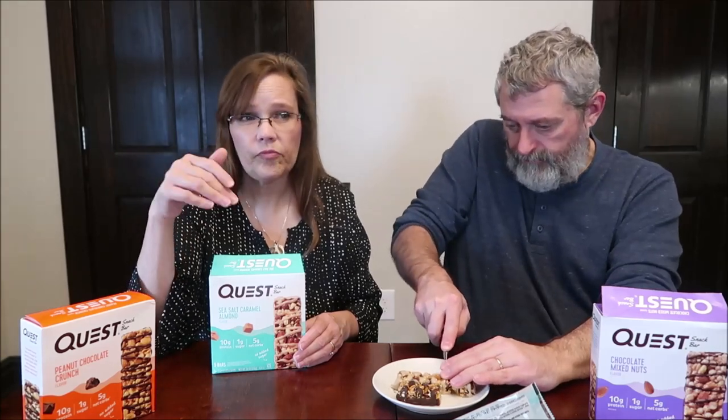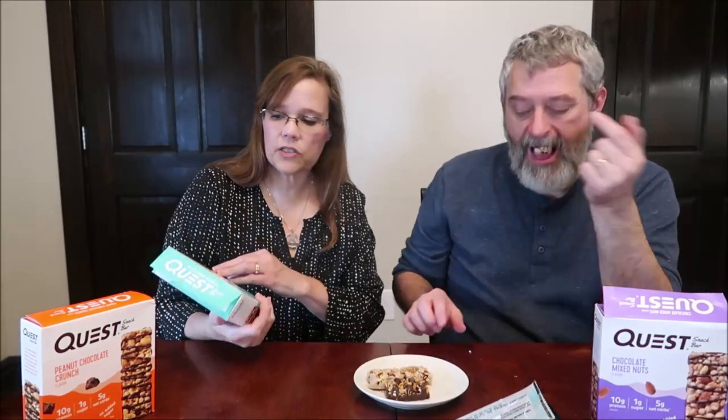Other places to get singles — Kroger's is really good about having singles, but I don't know if they have these. Also places like GNC, the Vitamin Shoppe. But if you have seen these in singles at your stores, let us know. This is the Sea Salt Caramel Almond.